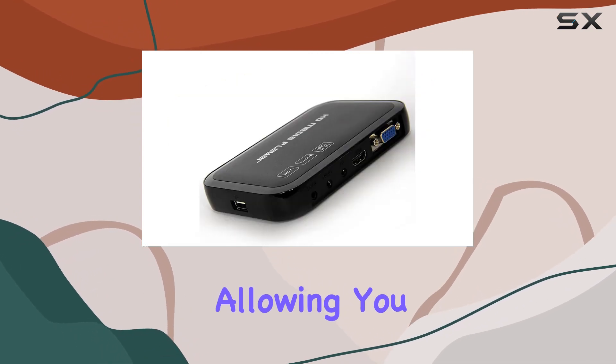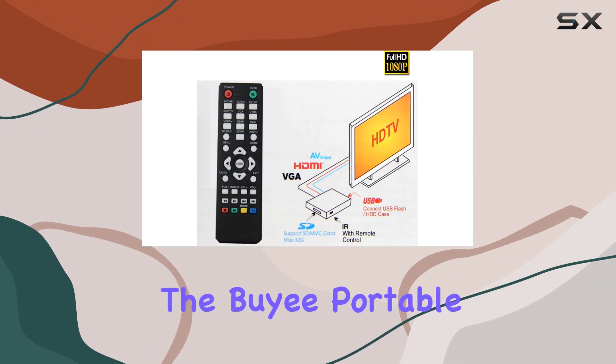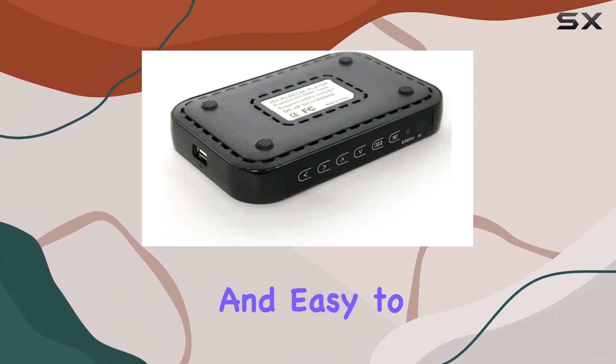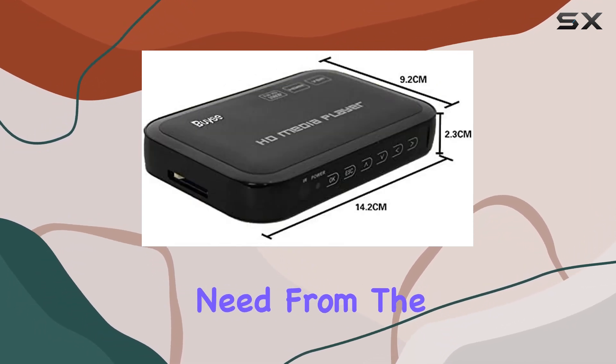The inclusion of a remote control adds an extra layer of convenience, allowing you to kick back and control your media from a distance. In terms of design, the Bayi portable HD media player is compact, lightweight, and easy to install. The package includes everything you need.